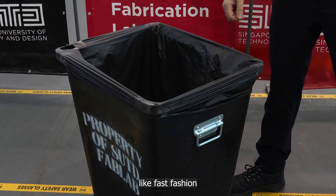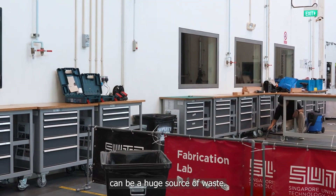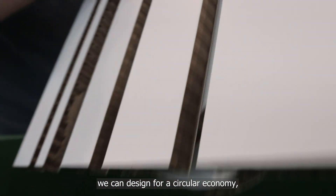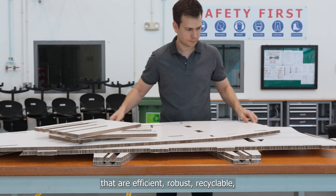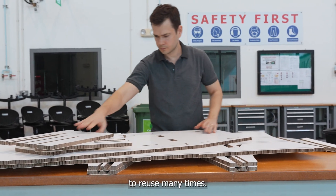Fast furniture, like fast fashion, can be a huge source of waste. To reduce this waste, we can design for a circular economy, creating products that are efficient, robust, recyclable, and that we enjoy enough to reuse many times.